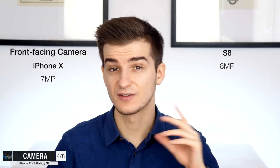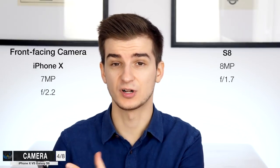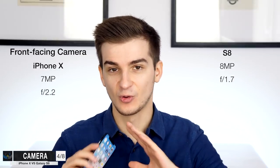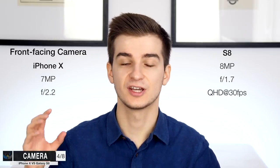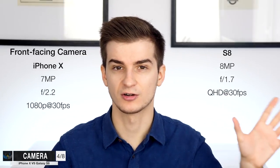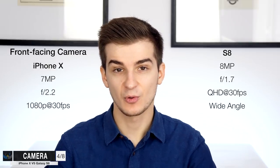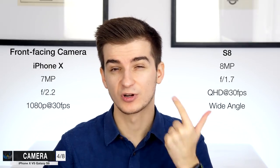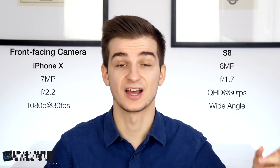Let's talk about the front-facing camera because there are a lot of differences. Resolution-wise, we have 8 megapixels on the S8 versus 7 megapixels on the iPhone X. For aperture, we have f/1.7 on the S8 versus f/2.2 on the iPhone X. The iPhone X essentially has the exact same front camera as the iPhone 7 — no improvements at all, not even in the sensor. The S8 can do quad-HD video at up to 30fps, while the iPhone X does 1080p at up to 30fps. The S8 also has a wider angle on the front-facing camera, so the front-facing camera on the S8 is much better.